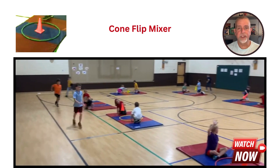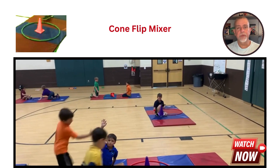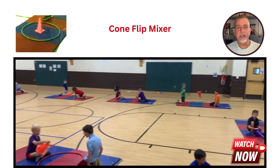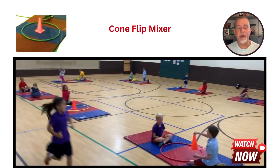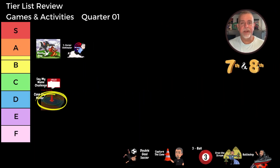Next up we have Cone Flip Mixer. You might remember this game from our earlier videos. In Cone Flip Mixer, students compete in their teams to flip cones from one position to another, combining the fun of a cone flip challenge with the excitement of a mixer game. For the fifth and sixth grade class, this game receives a C tier rating — they enjoy playing it, but the interest tends to wane pretty quickly. For the seventh and eighth grade class, Cone Flip Mixer unfortunately falls to a D tier. The older students don't find it as engaging and it doesn't hold their interest for long. While it may not be a favorite among the older students, it's still a great game to introduce some variety and keep the energy up in our classes.